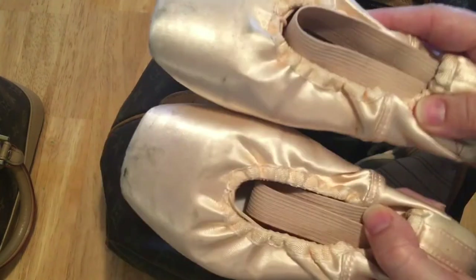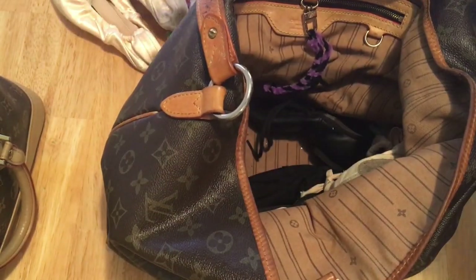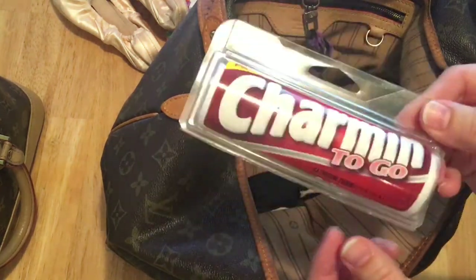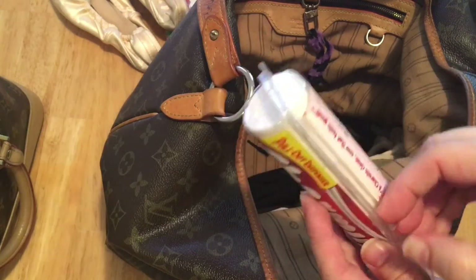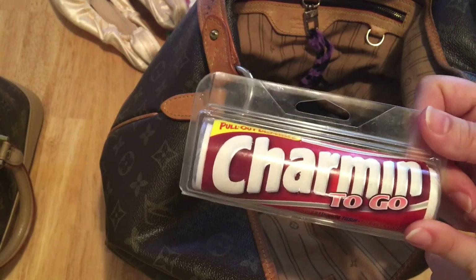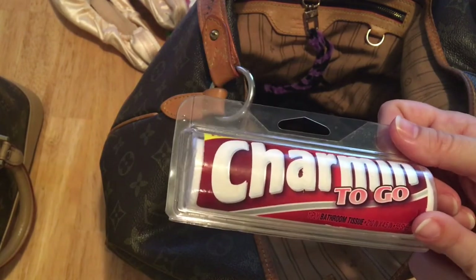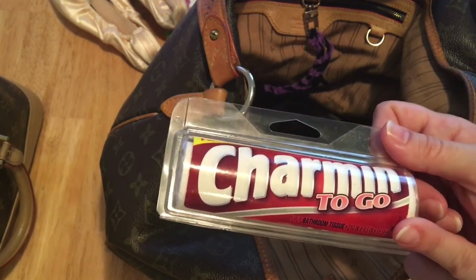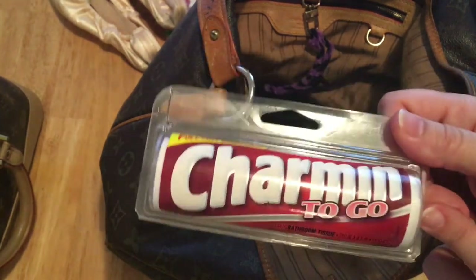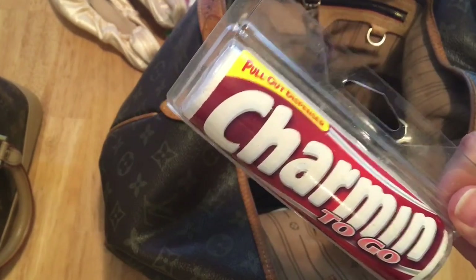I also have my pointe shoes in here — sometimes I leave those at work, but I just happen to have them from the last performance we did. I also carry toilet paper. Yes — I've had this for a very long time; I think I've had this since the first time I went to Disney World, which was 2002 or 2003 maybe. I just carry it with me — I've never opened it, I've never had to use it, but you never know when you're going to need to go to the bathroom and there's going to be no toilet paper.